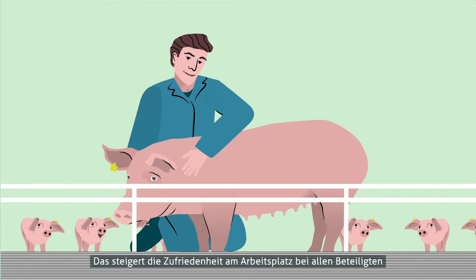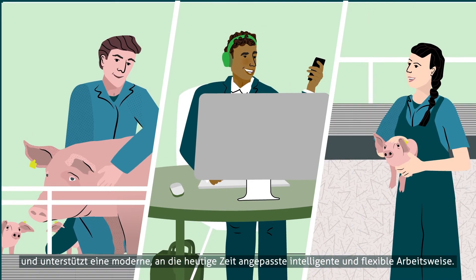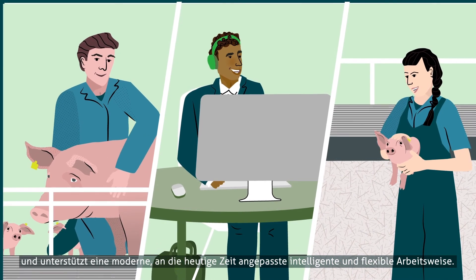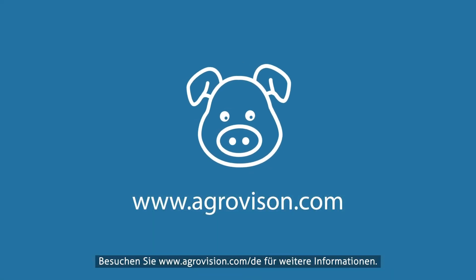This leads to greater job satisfaction for all parties and promotes a smarter way of working in this modern age. Go to agrovision.com for more information.